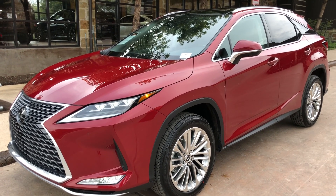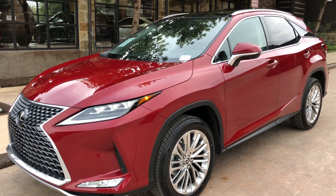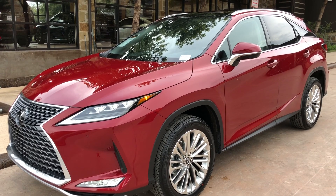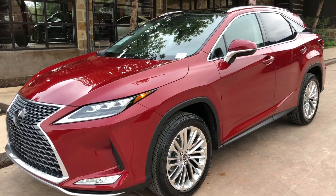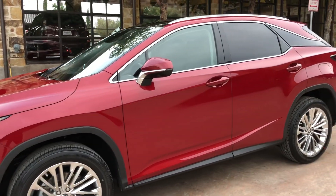Welcome to North Park Lexus at Dominion. My name is Kenny Vosick and today I'll be doing a walk around of the newly refreshed 2020 Lexus RX 350 in the Matador Red Mica exterior with a Noble Brown interior.